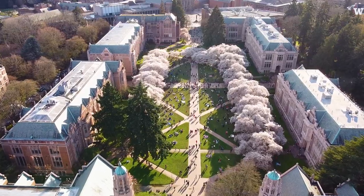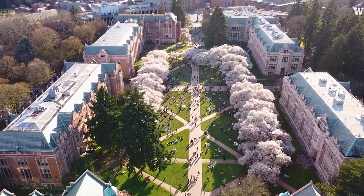Hi, my name is Sydney. I'm a campus tour guide and UW student and I would like to welcome you to the liberal arts quadrangle. We like to call it the quad and it is home to our beautiful Yoshino cherry trees.